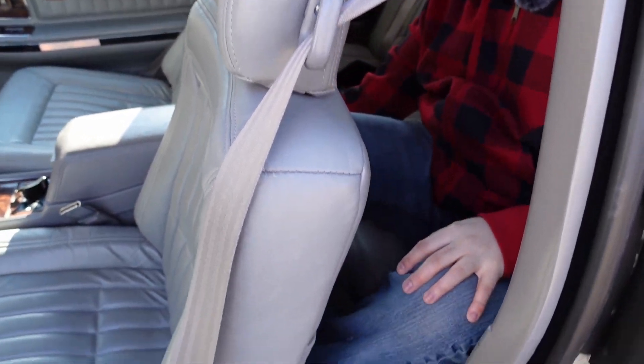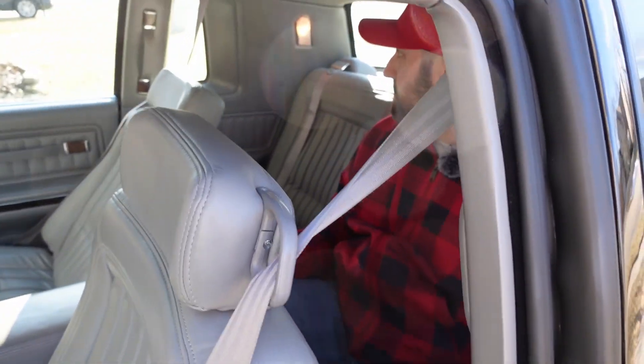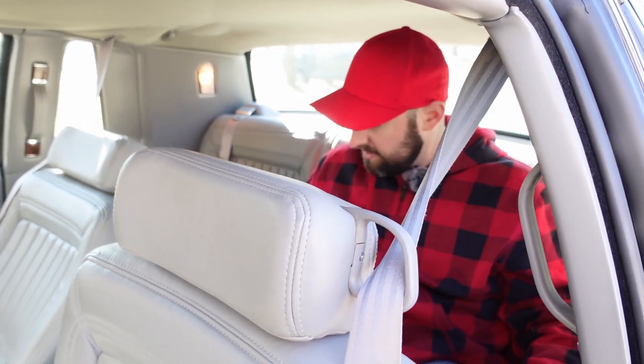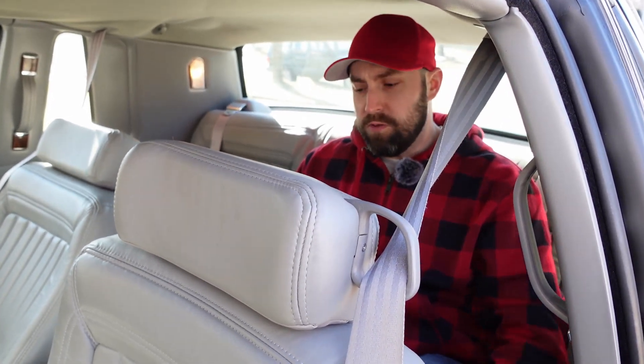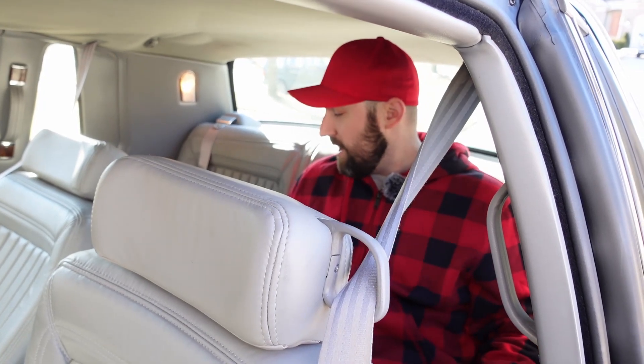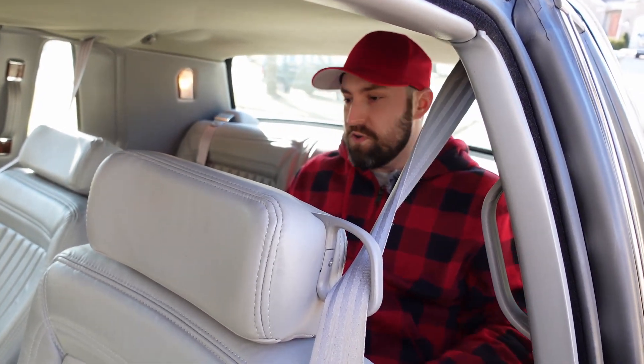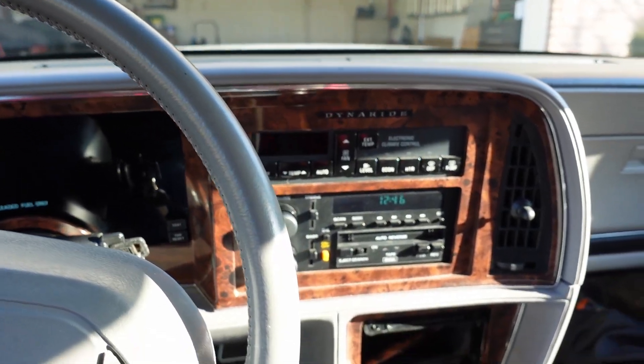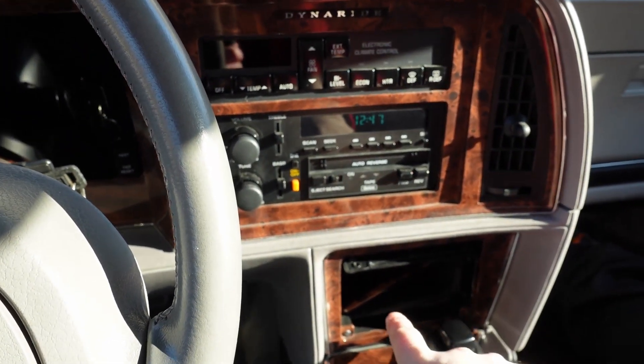Where I'm sitting I do have some leg space and foot space. There are ashtrays back here because everyone smoked back in the day. I actually wouldn't be bad for taking a small trip — I have pretty good space and these seats are really comfortable. My legs are a little high, but I wouldn't mind being back here for 20-30 minutes. Anything longer than that I'd probably want to sit up front.